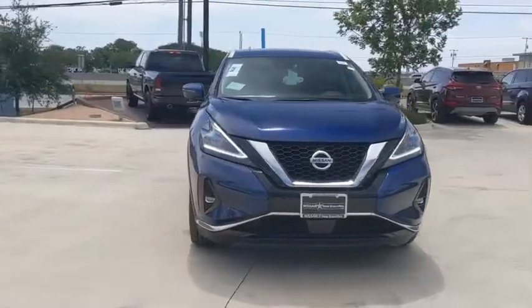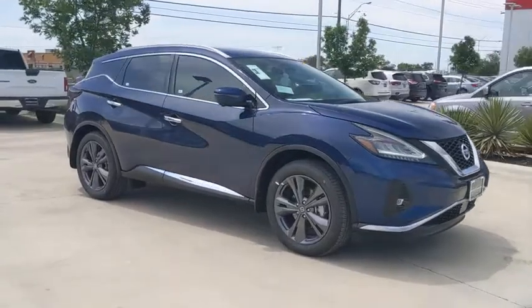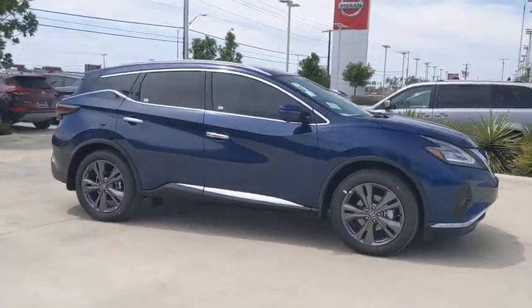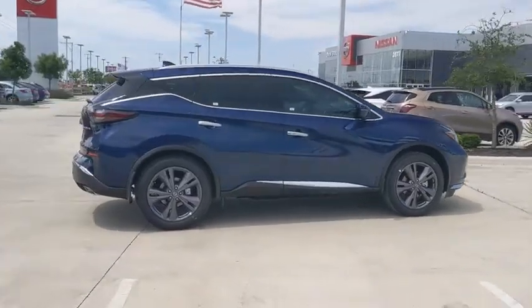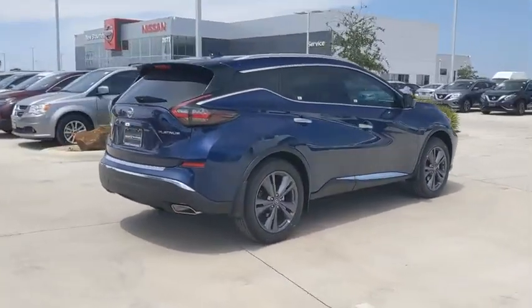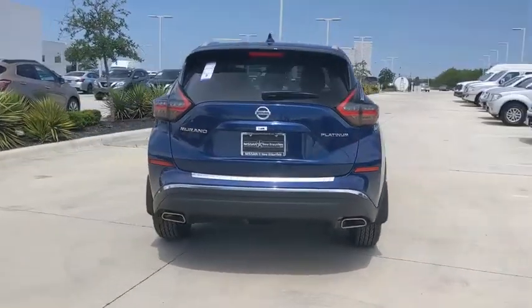Looking for the right vehicle? Check out the 2020 Nissan Murano. The peace of mind of award-winning safety, including a five-star rating for side impact crash safety, comes standard with the Nissan Murano. Great fuel economy and a powerful V6 engine combine to deliver a refined driving experience.